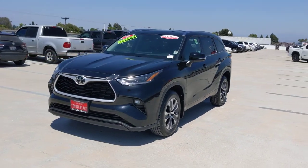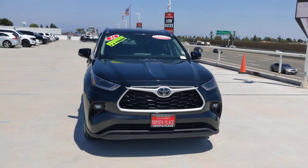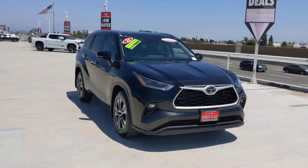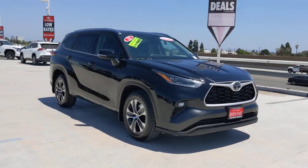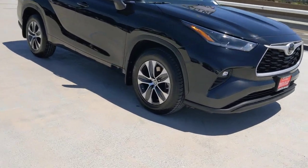You will love the features of this 2021 Toyota Highlander. With less than 70,000 miles on the odometer, this vehicle stands out from the rest. This smooth-riding, solidly-built Highlander is ready to meet your family's needs.